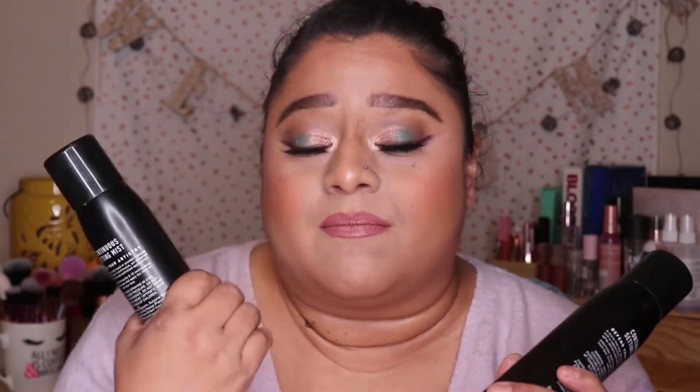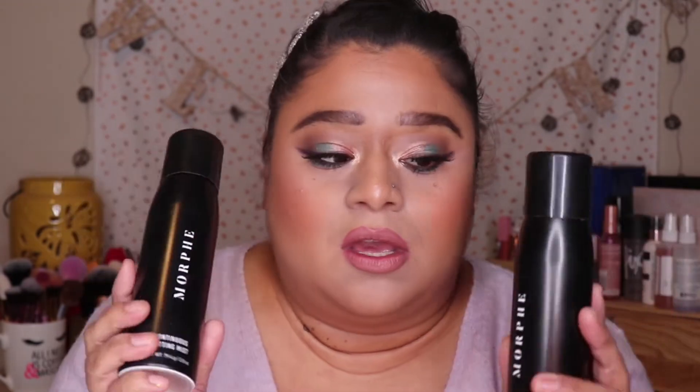These are the Tenacious Setting Mist from Morphe — these are amazing. The mist is so fine you barely feel it going on your face, but if you put too much on your skin will look really wet. I like to use it to blend out my makeup: I'll put on my foundation and cream products, then my powders, and then spray this all over my face. It blends everything together so the skin looks flawless and not powdery on top of the foundation. Definitely a good setting mist.